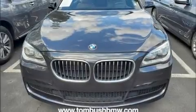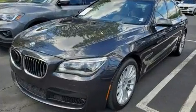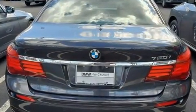Introducing the 2014 BMW 750i. This four-door, five-passenger sedan still has less than 80,000 miles. It features an automatic transmission, rear-wheel drive, and a powerful eight-cylinder engine.